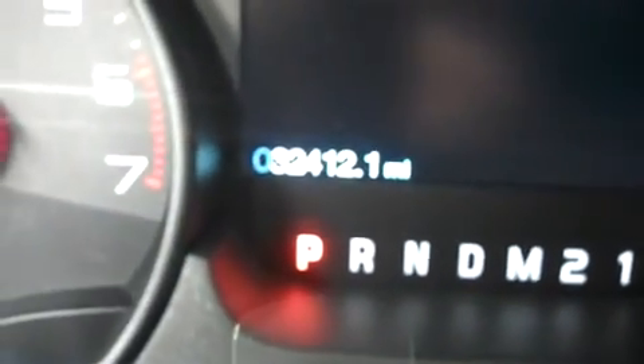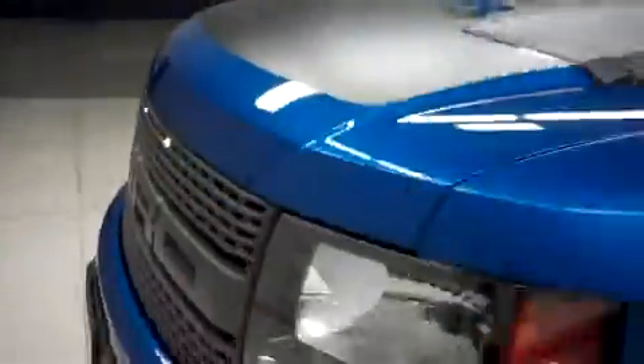Just so you can see the odometer, it reads 32,412 miles at the time of this video. Let's take a look under the hood. This SVT Raptor package is equipped with a 6.2 liter motor.